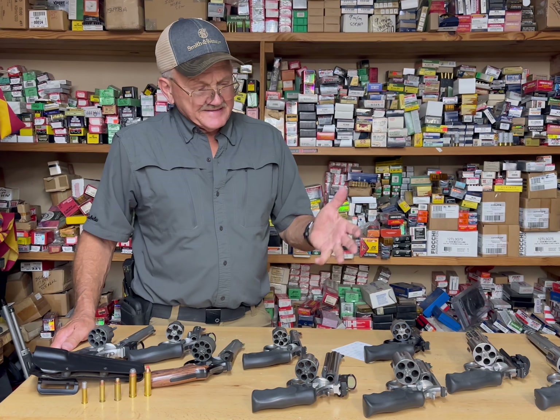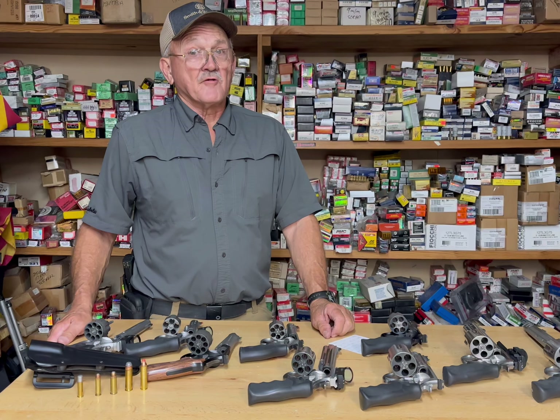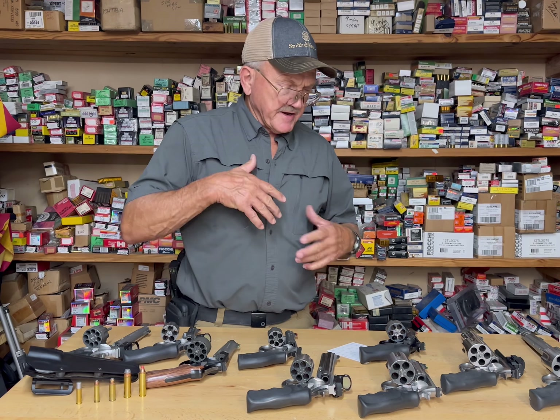When you get into the X-frames — the .460s and the .500s — they get heavy really quick. I call those a primary gun, something I would carry in my hands all the time and hardly ever put in a holster, unless you had a big shoulder holster.